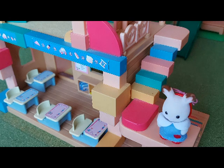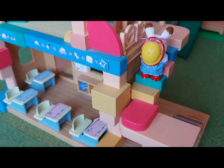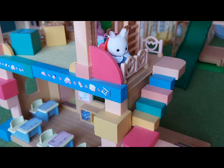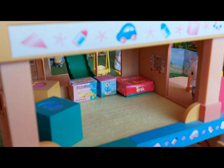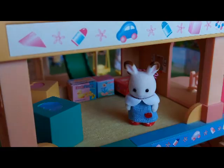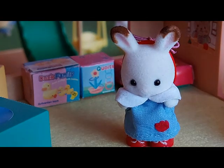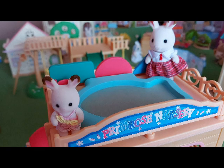Up here is the playroom. It has a really soft yellow carpet so it's safe for us to play without slipping over. It's so soft to lay on. And up here is the best part — the swimming pool!